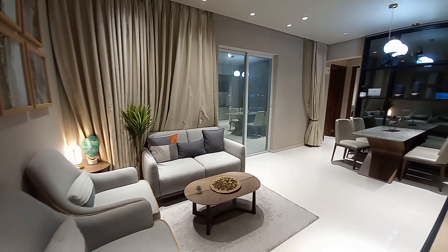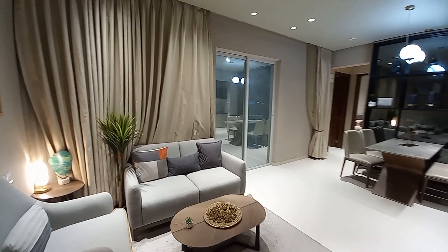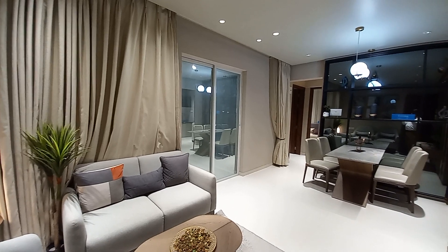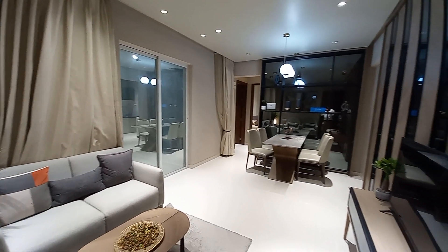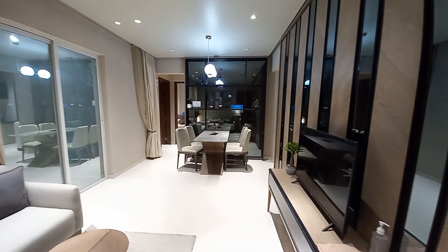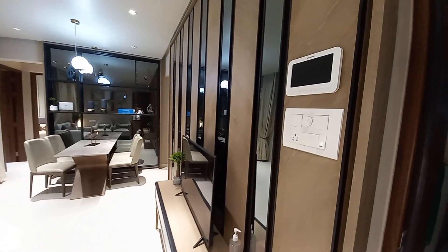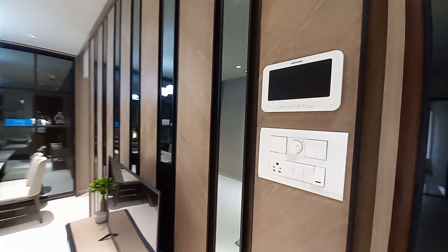Just behind this living space there will be a balcony, and this is another window space on that side. From this side, just opposite your living space, you will be having your TV unit space. There is also a video door phone screen here at the main door.